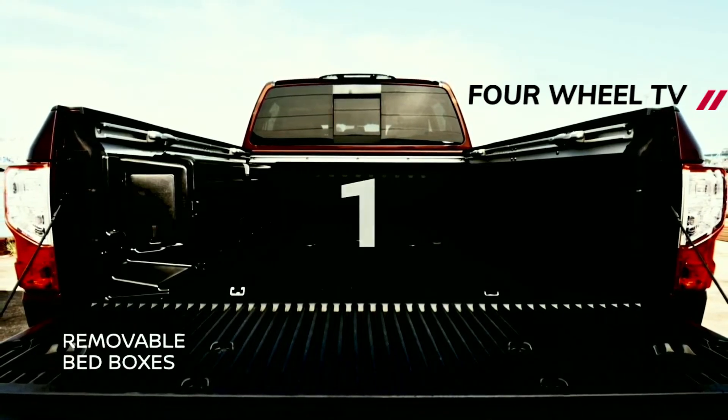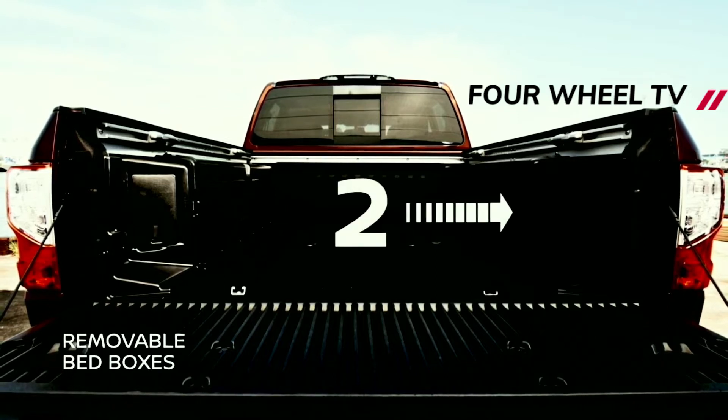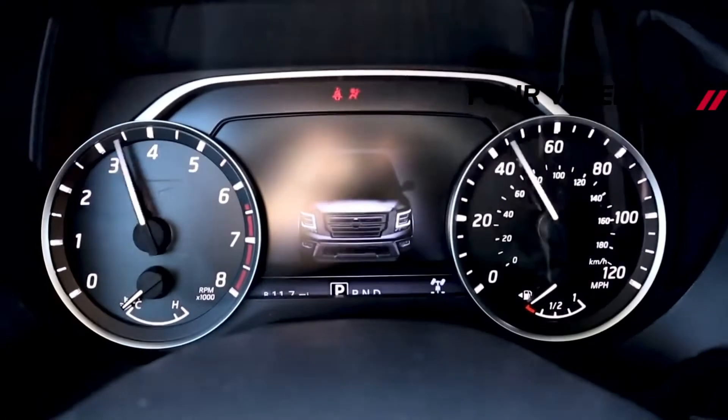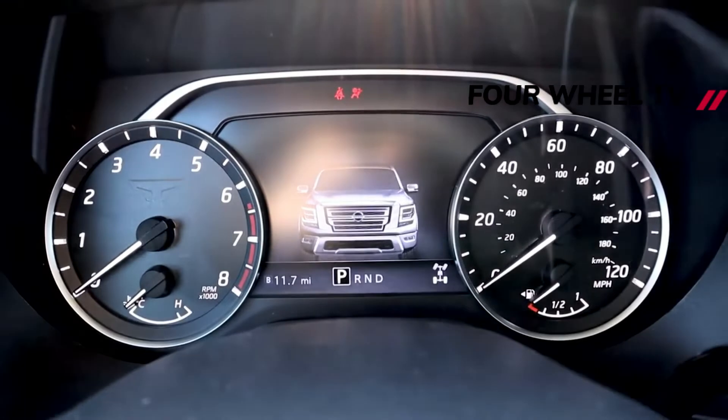Nissan offers the current Titan in King Cab and Crew Cab body styles, while the Titan XD is only available in a Crew Cab body style. While larger in size, there's little that differentiates the Titan XD from the smaller Titan from the outside.